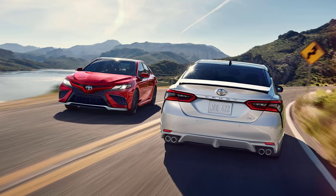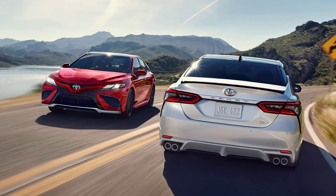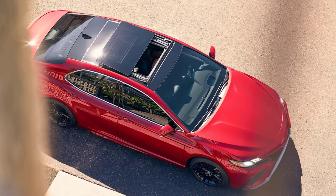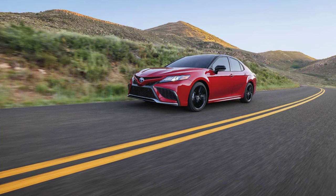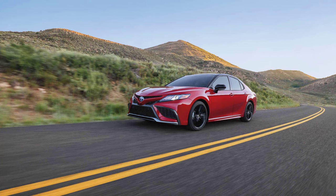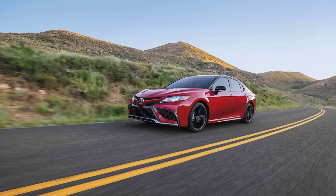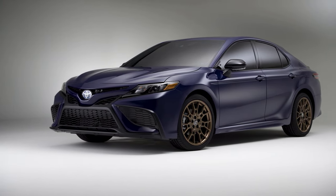The 2024 Toyota Camry emerges as a standout in the midsize sedan market, continuing its legacy of combining style, comfort, and performance. This latest model builds on the Camry's reputation for reliability and value while integrating advanced technologies and refined design elements. With a range of powertrains including an efficient hybrid option and a robust V6 engine, the 2024 Camry caters to a wide spectrum of preferences, setting new benchmarks in its class. The exterior is a harmonious blend of elegance and athleticism.